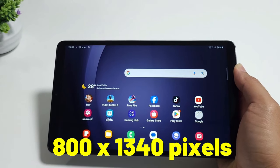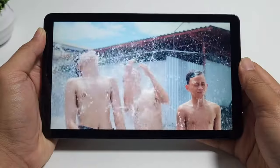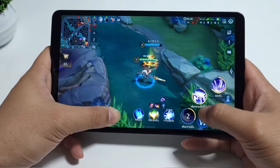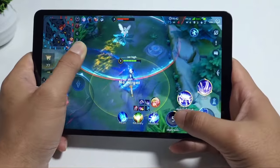The LCD display is 8.7 inches with a resolution of 800 by 1340 pixels. The screen is large enough to enjoy your favorite movies, games, and if you want to read books or ebooks, the aspect ratio is also ideal for reading and browsing the web.